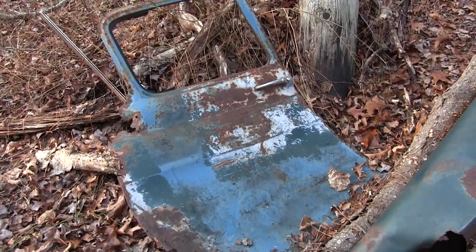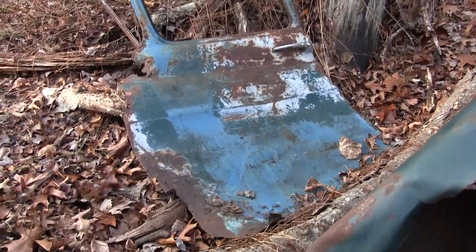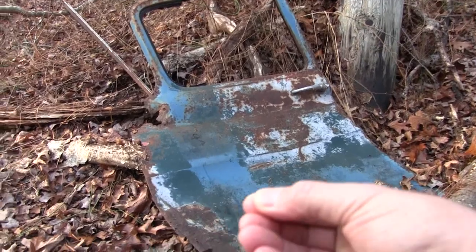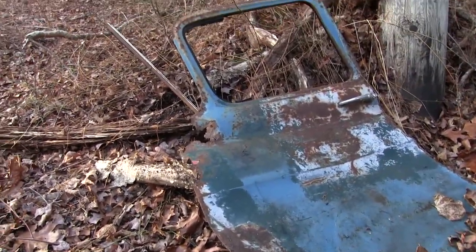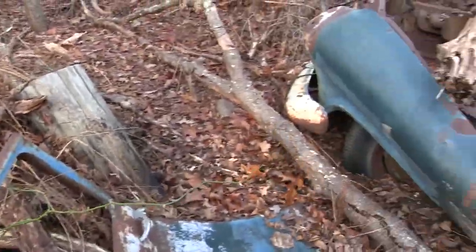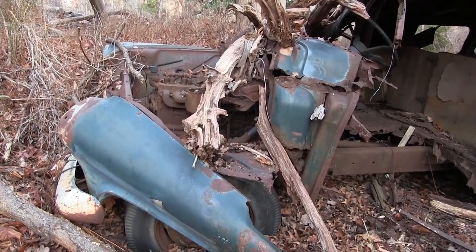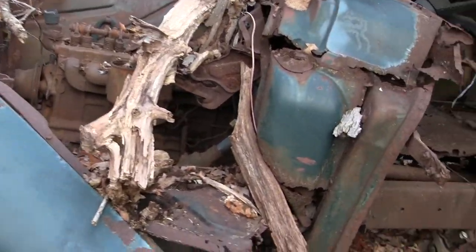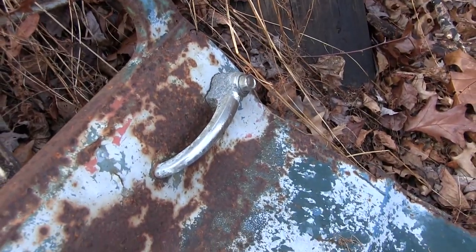Over on the side here is one of the door skins. Just got a tick on me. Up front it's still got one of the fenders, and the handle for the door is still intact — lots of patina.